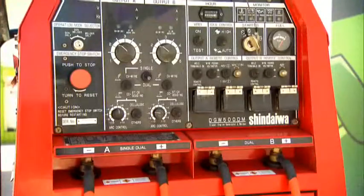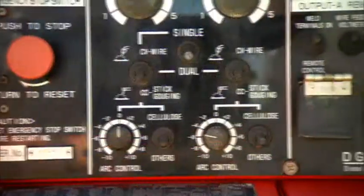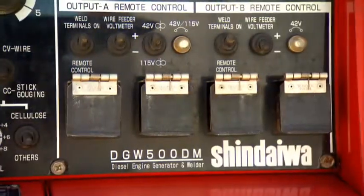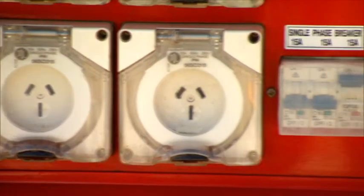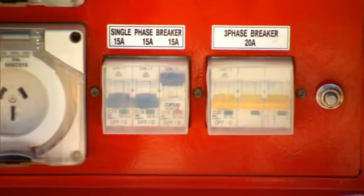Dual welding outlets mean one or two welders can utilise the same machine at the same time. All models also operate as a 15 kVA generator, complete with onboard single and three-phase GPOs.